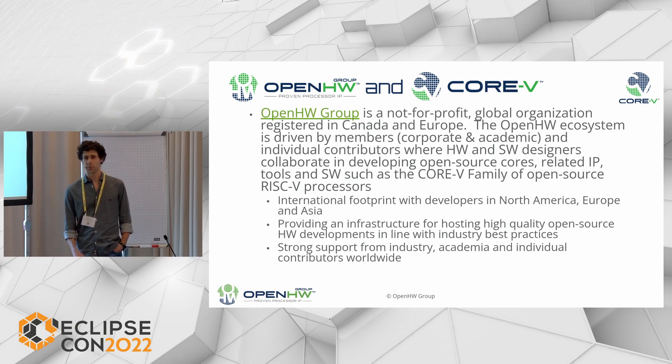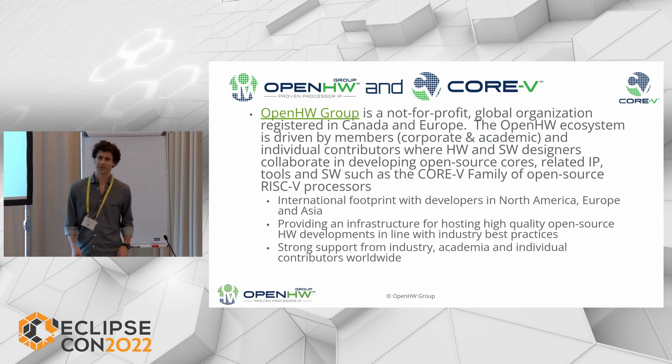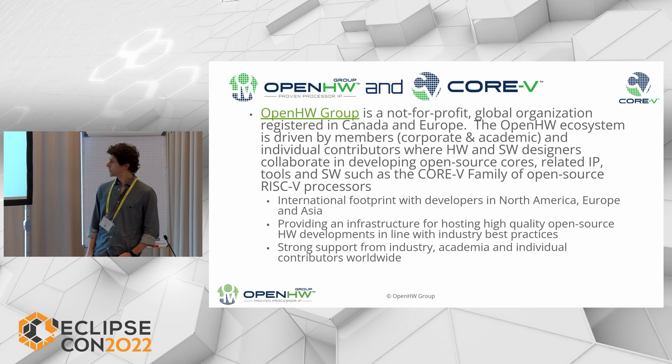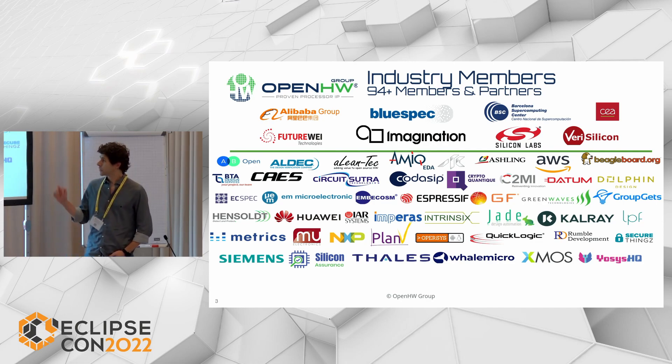Those of you who were here this morning listening to Rick's presentation will hear basically a repetition of the same concepts. What is Open Hardware? It is a non-for-profit organization based in Canada and also in Europe. The idea of the organization is to develop high-quality IPs. The development is done by its academic and corporate members and partners, and all development is released open source for the community. We have almost 100 members and partners in the organization. Here you see the list of industrial members — quite a lot of big names like Alibaba, Imagination, Silicon Labs, NXP.